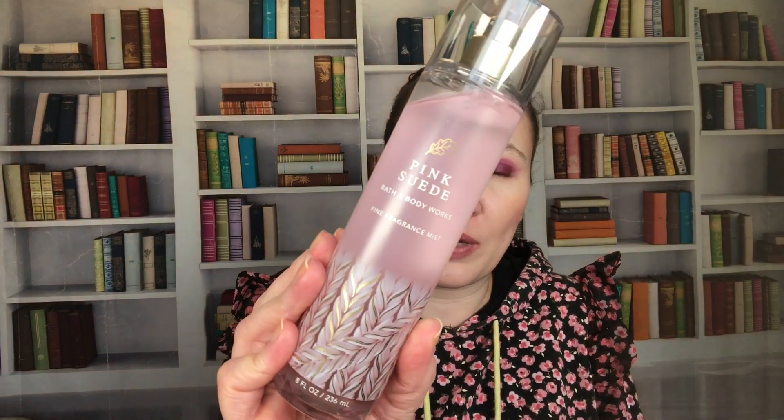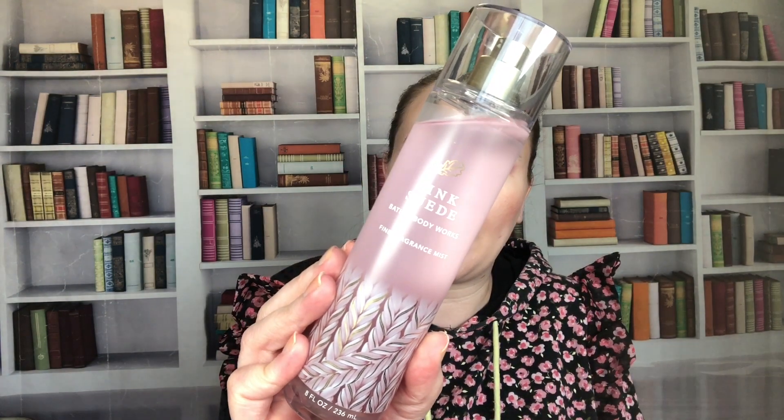I think I may have picked up another one of these at the outlet in the Nashville area, because I have one without the multi-language sticker. Then we have Pink Suede — blush berries, violet peonies, and soft cotton. I do like this one; it has a bit more presence than some of the other berry scents we've talked about. This was also a fall 2022 scent.